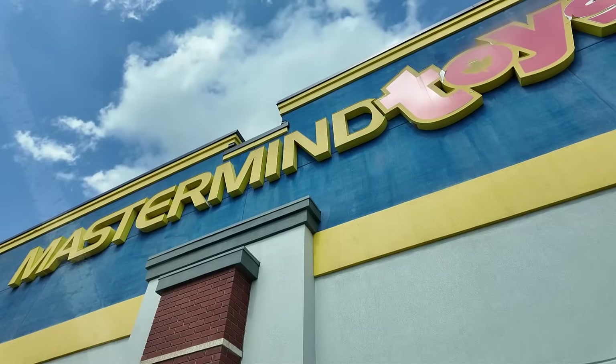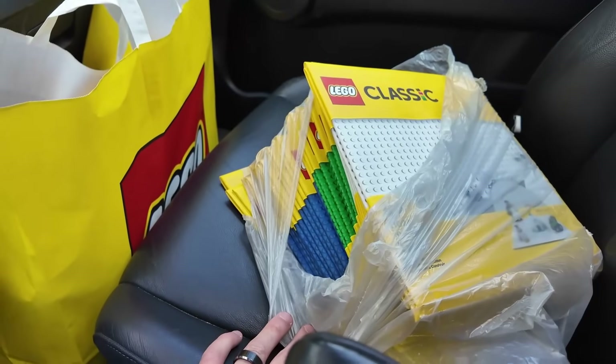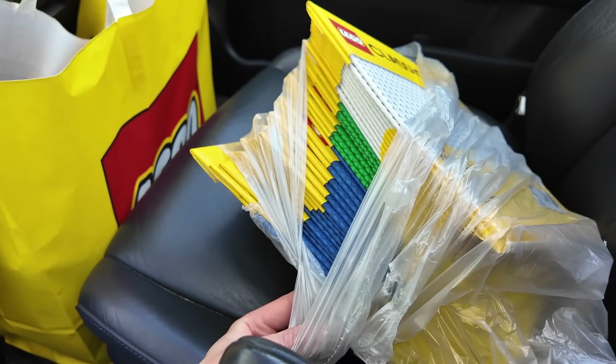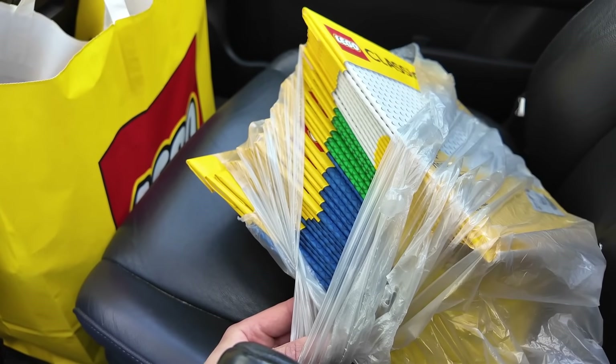Just finished up at Mastermind Toys. Nothing too crazy - they had some of the new sets in there but I was actually picking up my order that I placed not too long ago and that's for all these base plates. Look at all those base plates - that is fantastic. The deal was buy one get one 40% off, so essentially all these were $8 which was 20% off. Not bad at all for some good base plates.